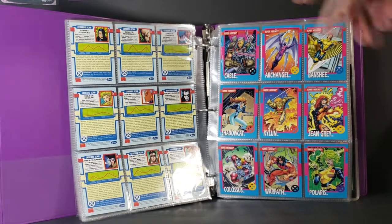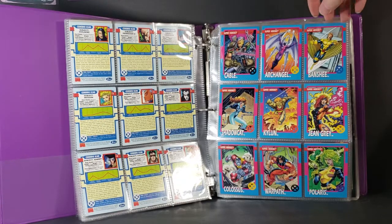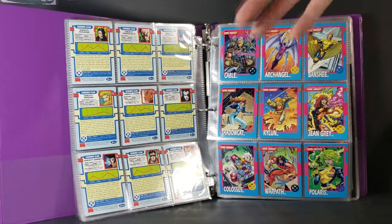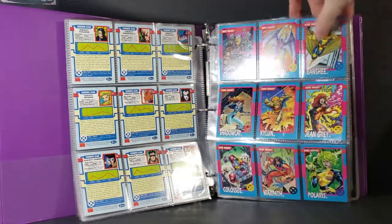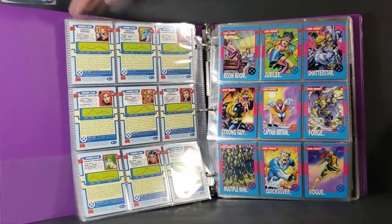And as you can see up in the corner, it says Super Heroes. So you never get confused — if you picked up a comic during this time and had the complete series, anyone who showed up in the comics, you'd know right away who they were: if they were Super Heroes, Super Villain, what their name was, what their powers were. Because it says all that stuff on the back.